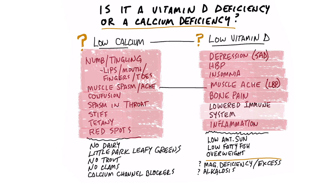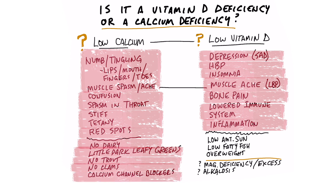With low vitamin D, it's going to affect your immune system — you're going to be more susceptible to getting sick. From a dietary perspective, are you avoiding all dairy? We get a lot of calcium from dairy, but you can also get calcium from dark leafy green vegetables. If you're not consuming any dairy and you don't like vegetables, you're probably going to be low on calcium. Calcium is also high in trout and clams. And if you're taking calcium channel blockers for high blood pressure, that can actually create a calcium deficiency as well.